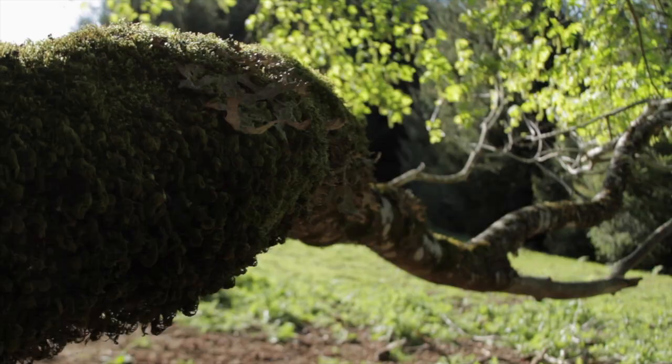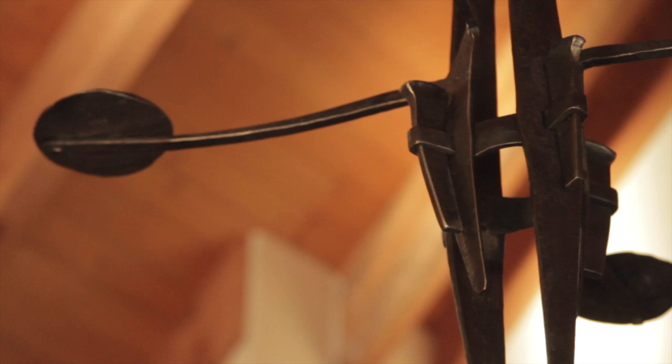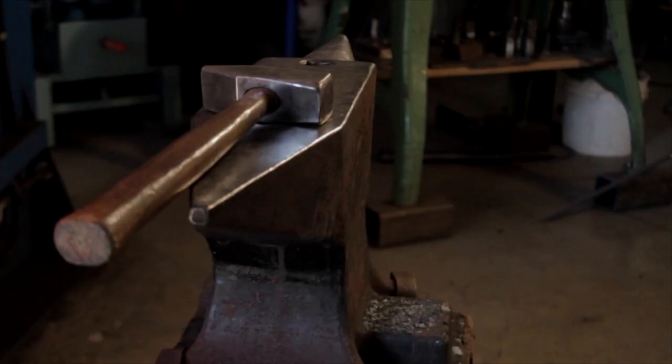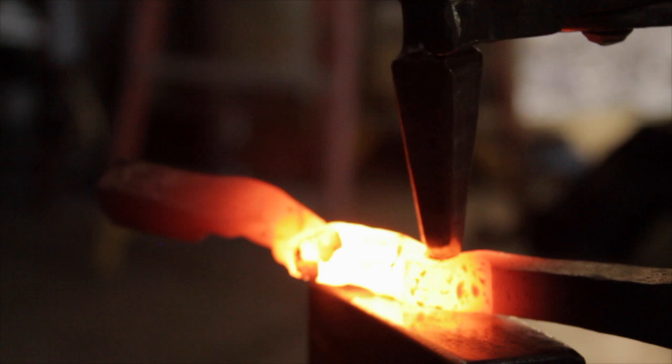I do a lot of joinery, which is taking the metal and changing it so that it will fit together like a puzzle. When you're really focused and you bring a piece out of the fire and it's yellow hot, you get close to the work and you can feel the warmth coming off of it. There's a sweet smell that comes off the metal as it changes from yellow to orange to red.